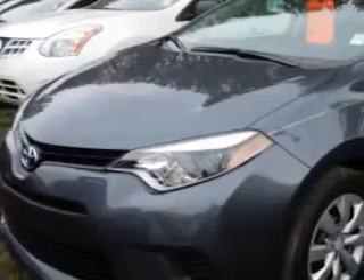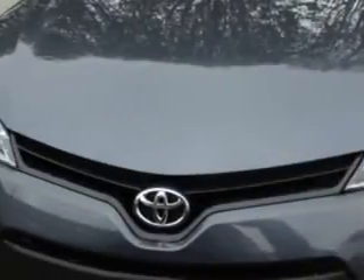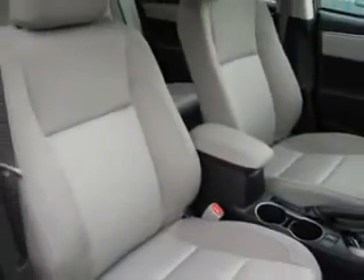Check out this slate metallic 2014 Toyota Corolla 4-door sedan LE with a 4-cylinder engine and a continuously variable transmission. Enjoy an exceptional 37 miles to the gallon on this great car.